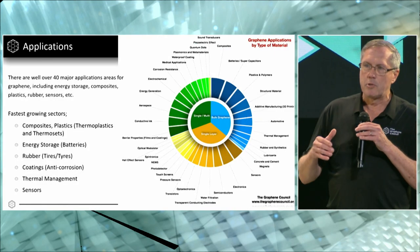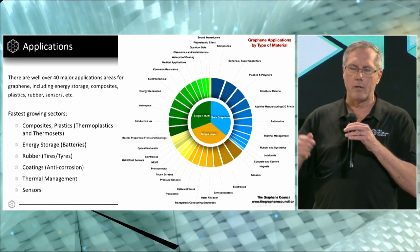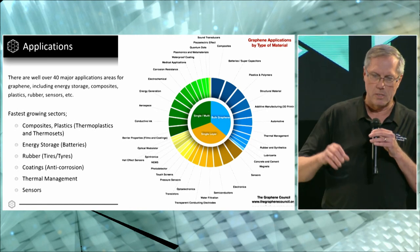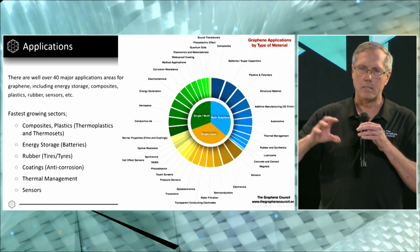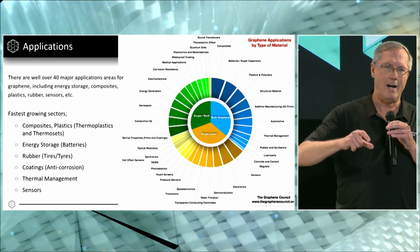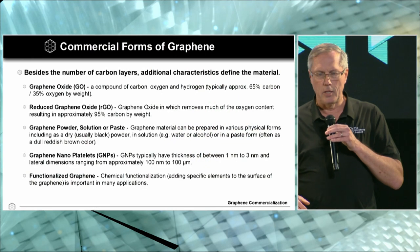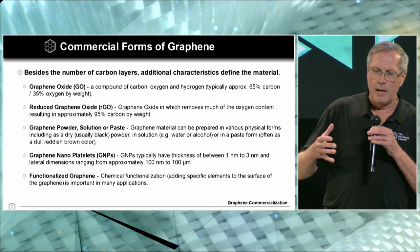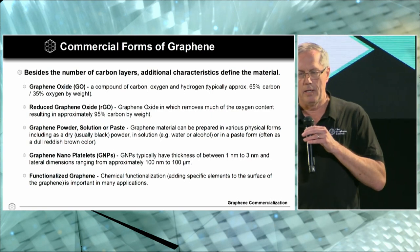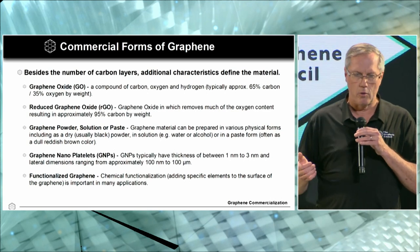There are different types of graphene material. When you hear the word graphene, it would be easy to assume that graphene is one material, but it's really more like a family of materials that can be used in composites, elastomers, coatings, and all sorts of applications. It's important to get the right kind or morphology of material for the application that you want to use.